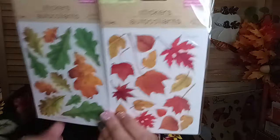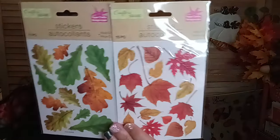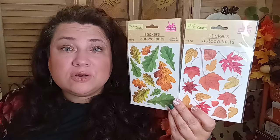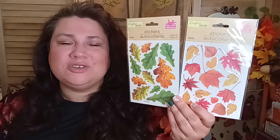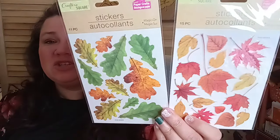In the sticker department, I only got two stickers — a 15-piece and an 11-piece sticker paper crafts set, both in a beautiful autumn motif with gorgeous leaves. These are great if you're making cards, doing your planner, decorating notebooks, Bible journaling, diaries, or gratitude journals. I love fall and these were just so pretty — I had to get them.